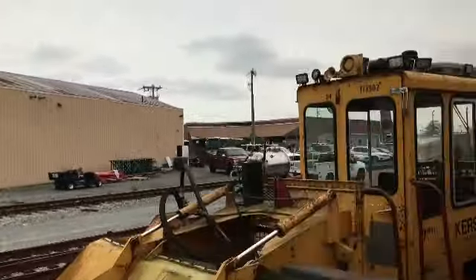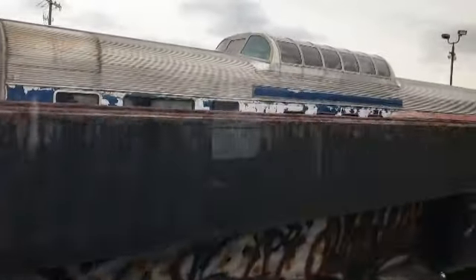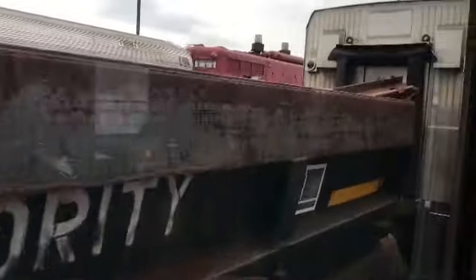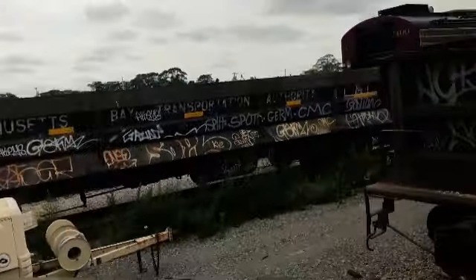We're passing by our engine house shortly. We are crossing over Route 28, also known as Iano Road. Today we'll make a total of 39 crossings as we make our way to the Cape Cod Canal.